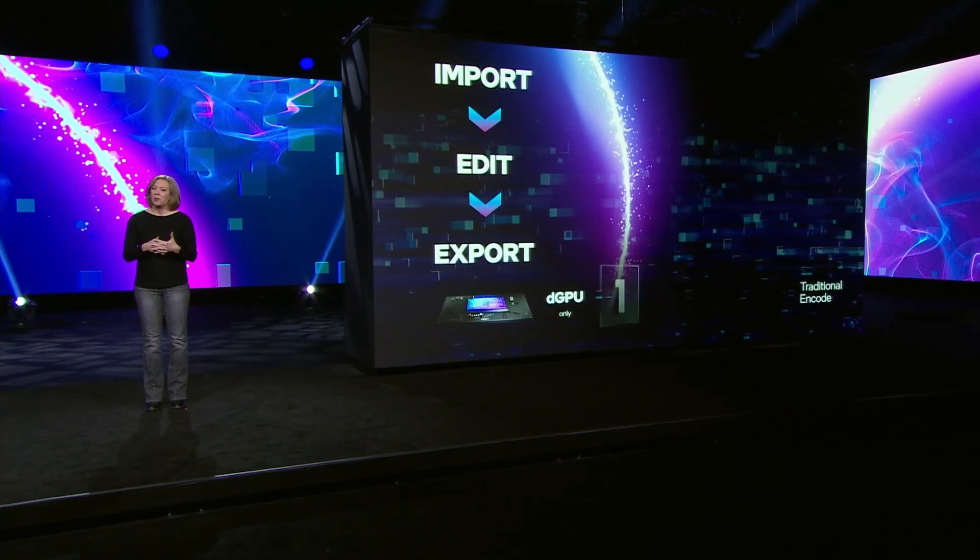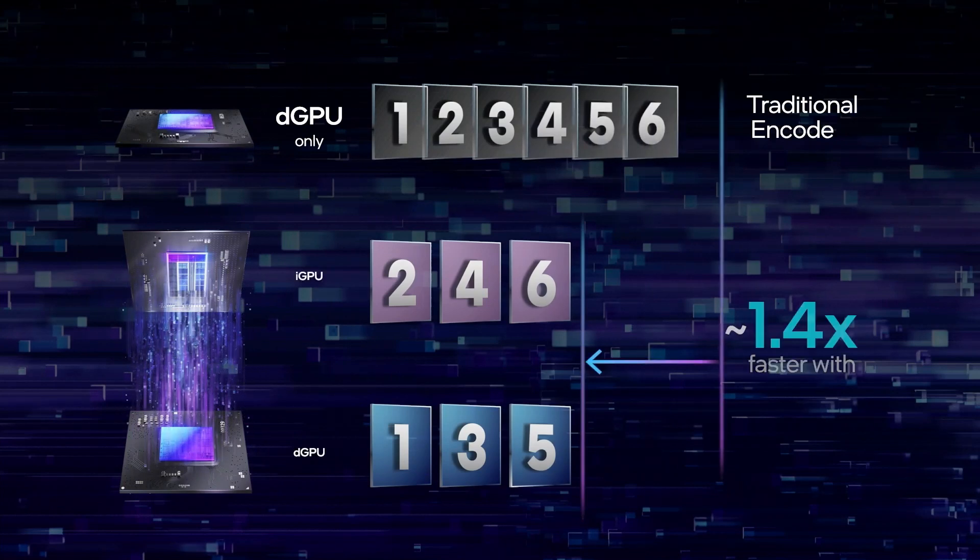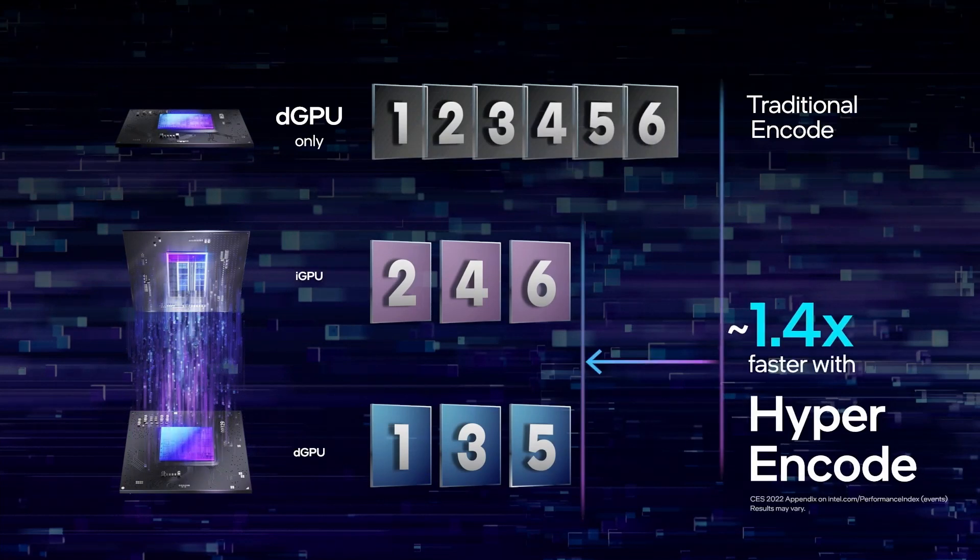New this year is an upgrade to Deep Link Hyper-Encode that speeds up processing of a single video file by leveraging the media engines of both the iGPU and Intel Arc. Our testing has shown that you can gain about a 1.4 times performance uptick in DaVinci Resolve Studio, so you can process your videos, export them, and upload them to your platform of choice quicker.